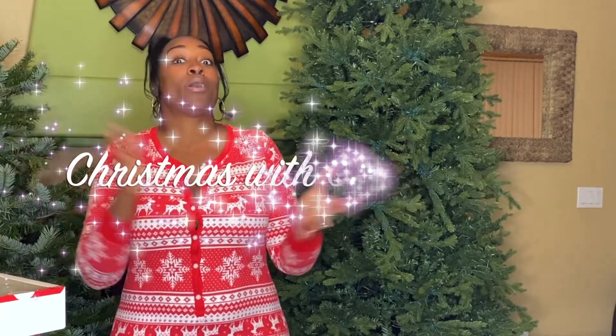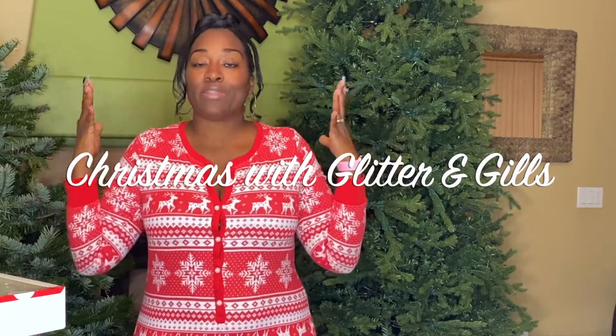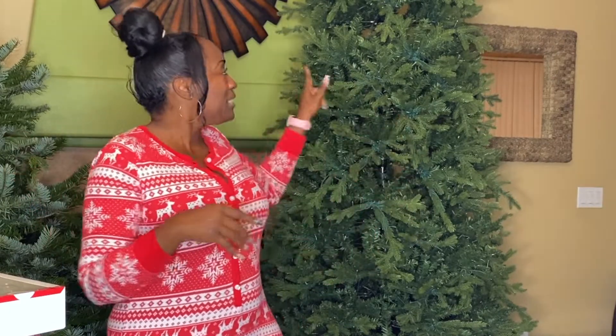Hey, what's up you guys, it's your girl Myisha Renee, aka Glittering Gills, and welcome to my channel. I am celebrating Vlogmas — not going day by day, I'll be honest it is tough — but I want to decorate my tree with you guys. I have two trees: this is the family tree that I'm kind of taking over, and this is my own personal little mermaid outdoor tree.